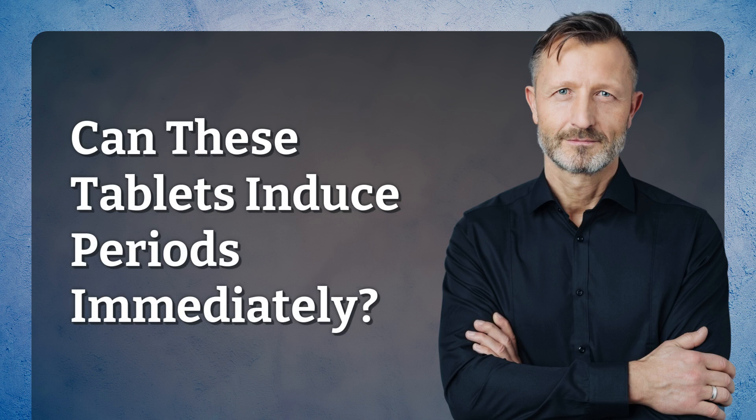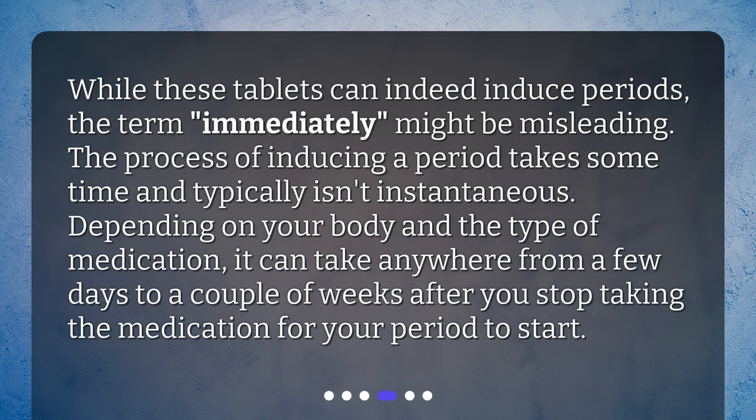Can these tablets induce periods immediately? While these tablets can indeed induce periods, the term "immediately" might be misleading. The process of inducing a period takes some time and typically isn't instantaneous. Depending on your body and the type of medication, it can take anywhere from a few days to a couple of weeks after you stop taking the medication for your period to start.